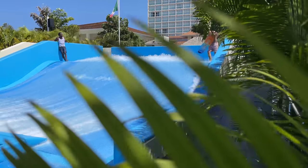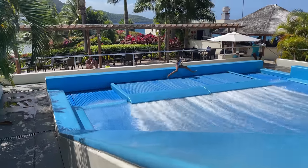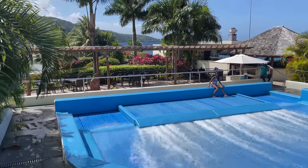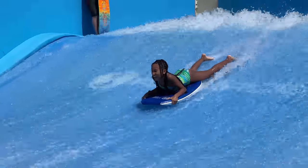One of our daughter's favorite parts of staying at Moon Palace Jamaica was definitely the Flowrider surfing simulator. She's tried it out a few times before on previous trips, but it was cool to see how much she improved with just a few consecutive days of practice.